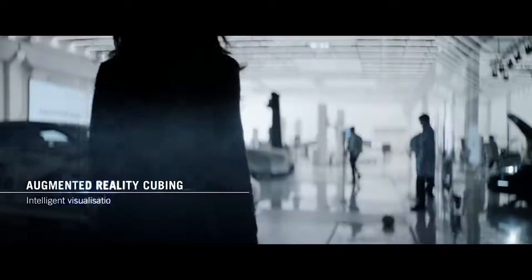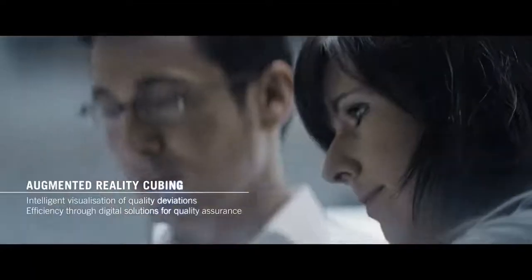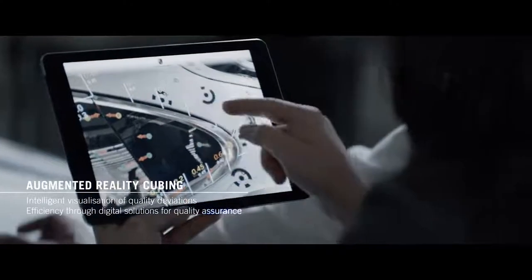Using augmented reality, Porsche is looking ahead and optimizing cubing processes, and at the same time setting new benchmarks for the entire industry.